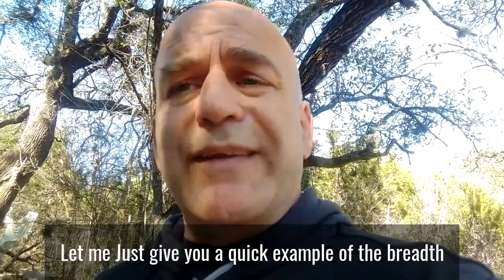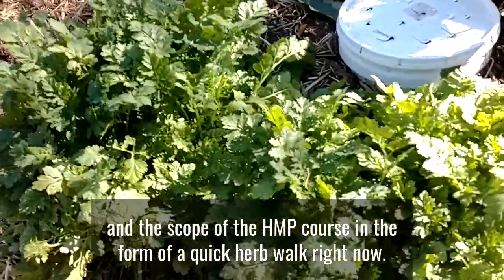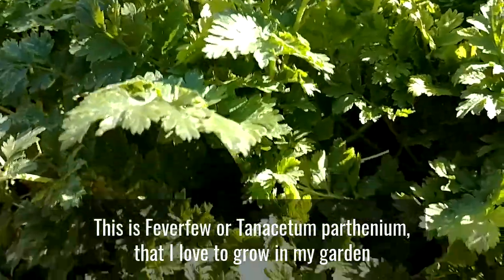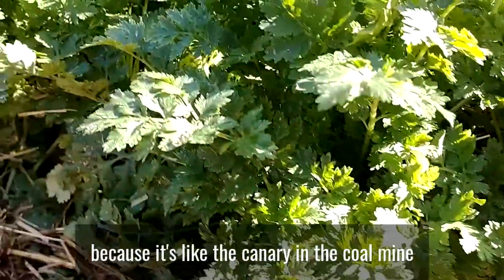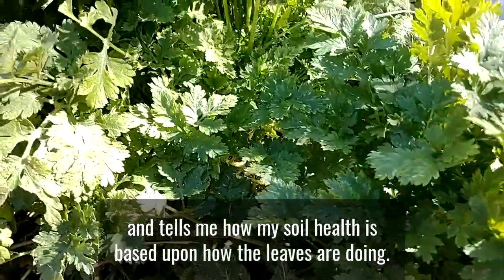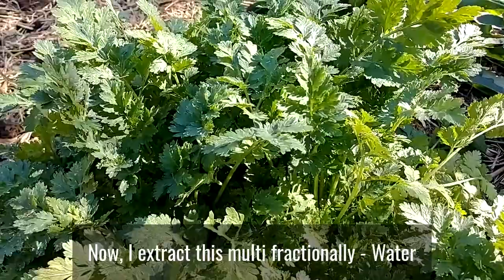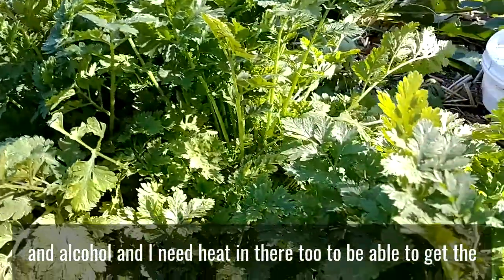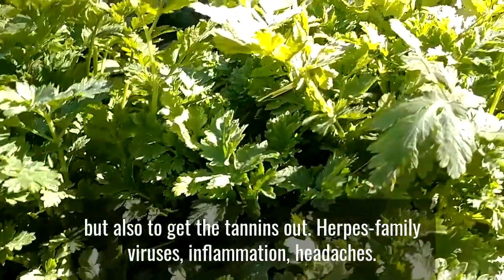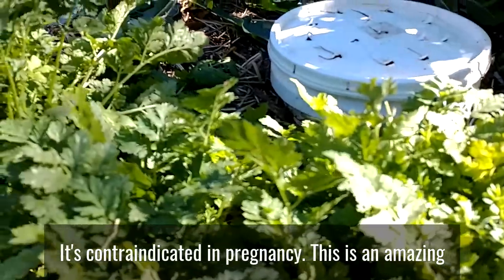Let me give you a quick example of the breadth and scope of the HMP course in the form of a quick herb walk. Right now, this is feverfew, or Tanacetum parthenium, that I love to grow in my garden because it's like the canary in the coal mine — it tells me how my soil health is based on how the leaves are doing. I extract this multi-fractionally with water and alcohol, and I need heat to get the phenols and the parthenolide, but also to get the tannins out.